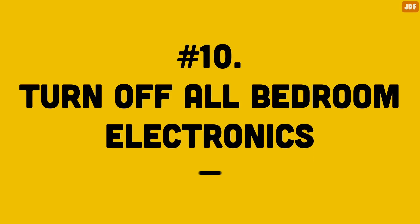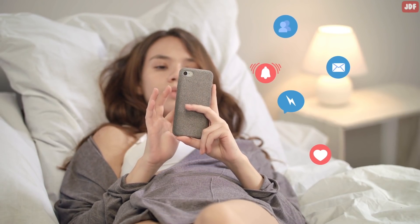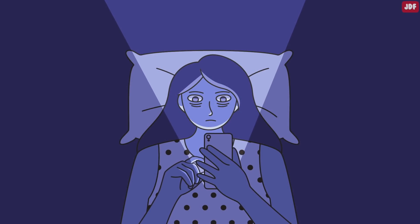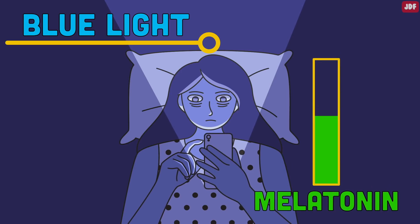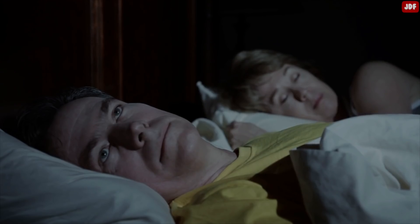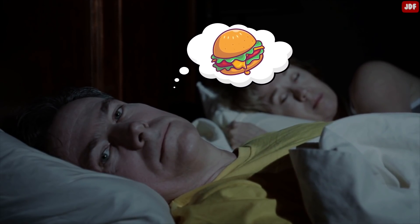Number 10: Turn Off All Bedroom Electronics. If you want to lose weight overnight, don't scroll through your social media feed before you drift off to sleep. A study conducted at Northwestern University found that nighttime exposure to blue light, which is emitted by tablets, smartphones, and LEDs, disrupts the production of the sleep hormone melatonin. This slows down your metabolism, which could result in weight gain. Plus, when you don't sleep enough, your hormonal levels get disrupted and your body starts making more hunger hormones.